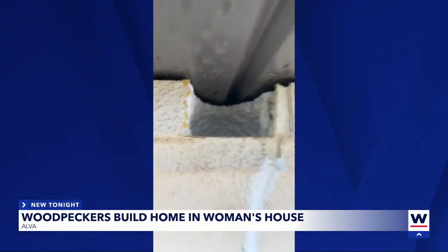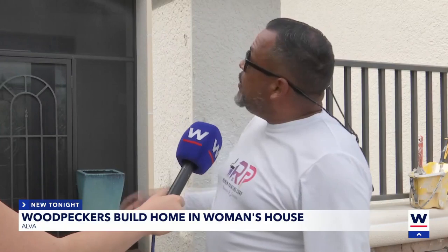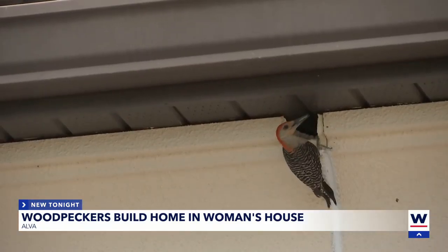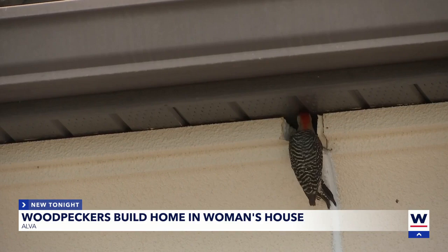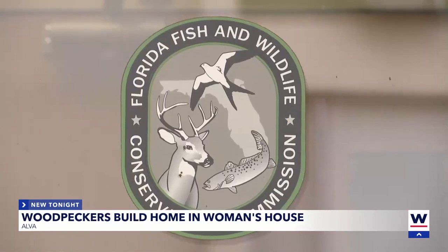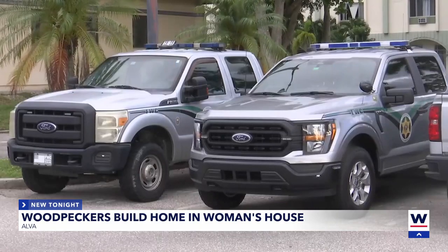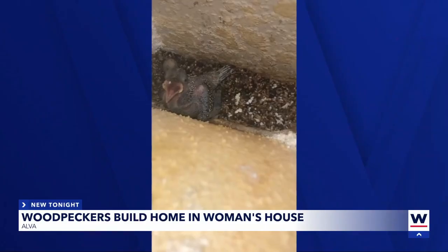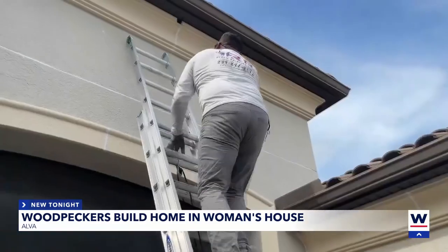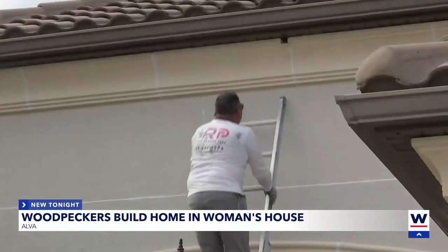As long as the birds are there, his work on the home is on standby. We can't cover it because right now they have some birds in there. They're restricted and I don't think it's good to close that. The Florida Fish and Wildlife Conservation Commission told us that when a woodpecker has an active nest like this, they can't be removed without a federal permit or be scared away.